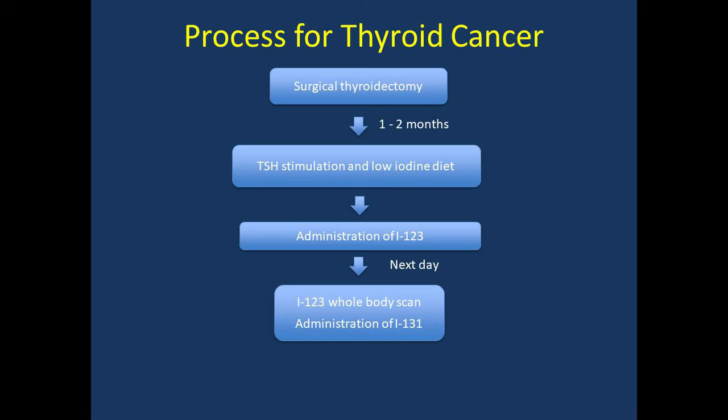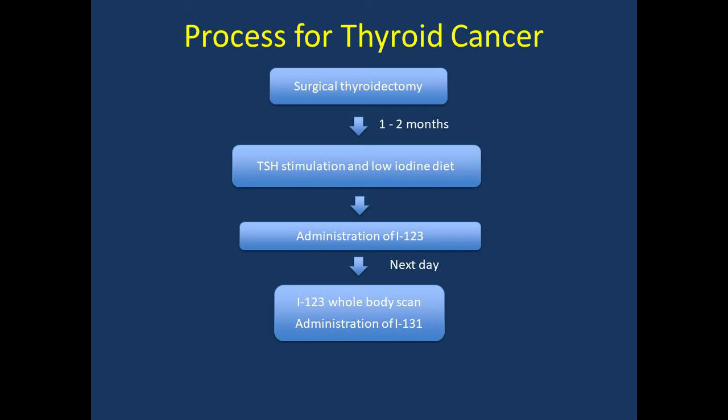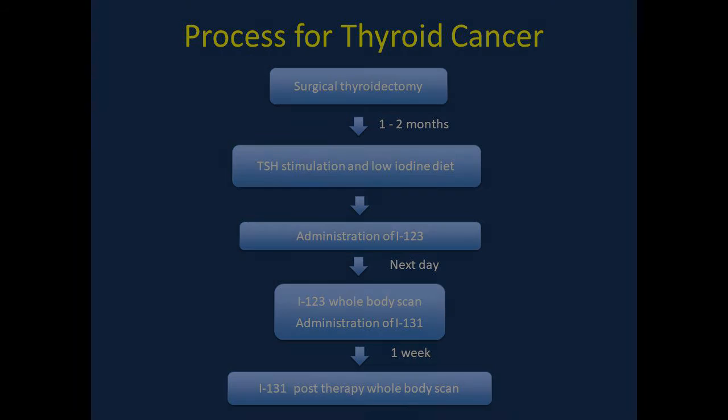The iodine-131 treatment dose is a capsule that you swallow. Over the next several weeks, this radiation will slowly destroy any thyroid tissue and hopefully any thyroid cancer remaining in your body. Finally, approximately 7 to 10 days after your treatment, we'll ask you to return for another whole body scan. You will not receive any other medication or radioactive iodine — we will simply make use of the iodine-131 remaining in your body. This is similar to the whole body iodine-123 scan you had prior to treatment. Please note this scan in some cases gives us extra information about possible areas of thyroid cancer, but it will not immediately change the treatment you have already received.